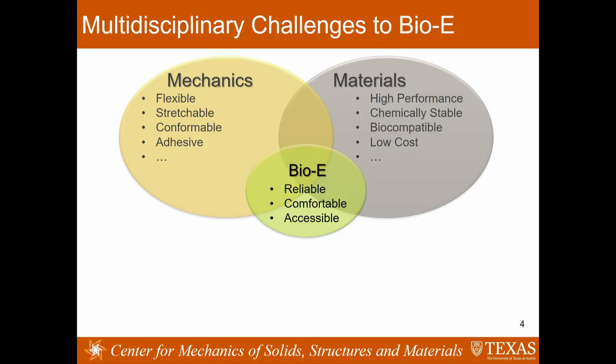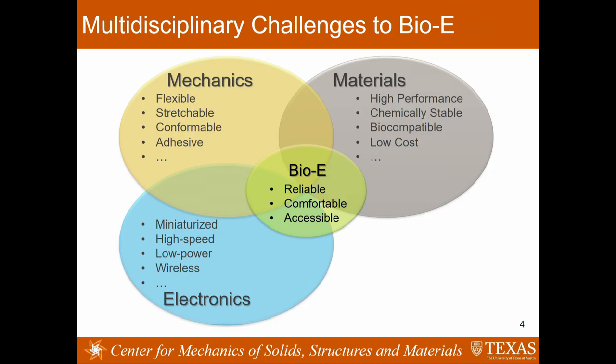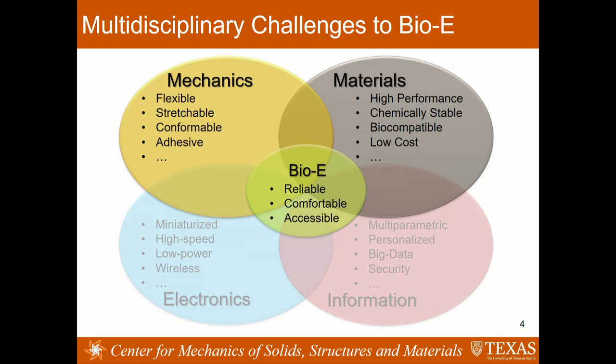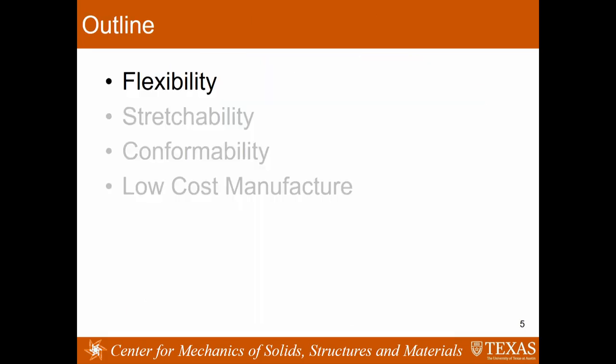I'm also going to talk about materials and manufacture today. I choose to work with inorganic electronic materials like silicon and metal because they have very high electronic performance and are well established in terms of properties and manufacturing processes. Unfortunately, they are intrinsically brittle and rigid, and intrinsically incompatible with bio-tissues. But we can engineer them. We also need a lot of contribution from electronics and information fields. The focus of my talk today is really from the angle of mechanics and materials.